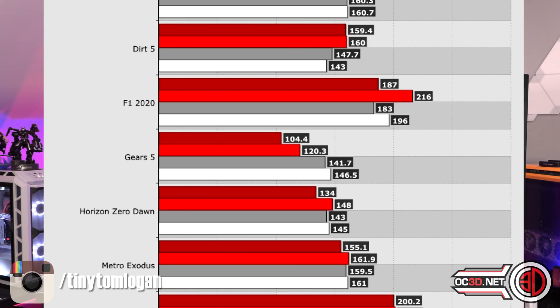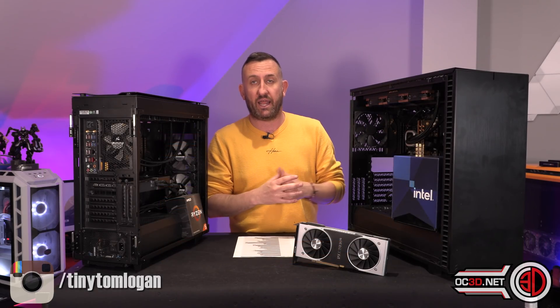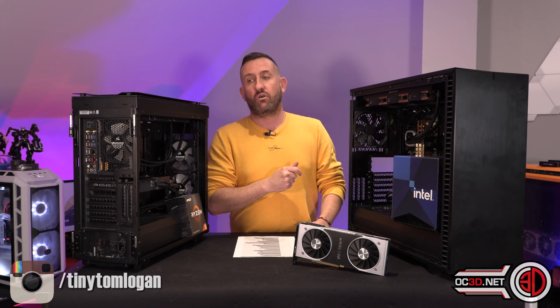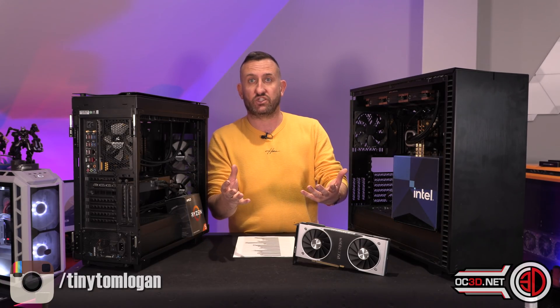I also did do some Shadow of the Tomb Raider. The reason why I've done these with benchmark games is because then the frames should be easier to match and to look at as it's playing, and it's also very easily replicable for us to do the testing and share on video.